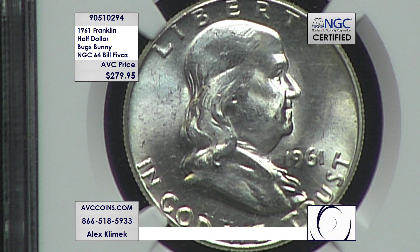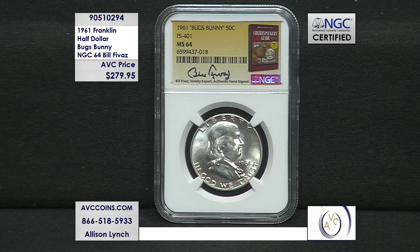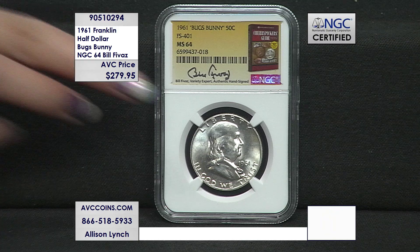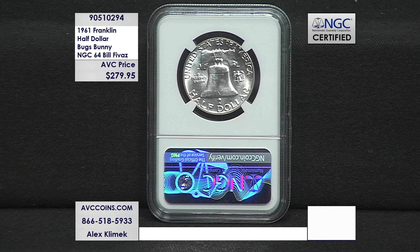Now 1961 — the prize. Only 34 are known. 34. Less than one per state. And every one of ours is in that beautiful Cherry Picker label, coordinated with NGC, and the author Bill Fivas signed all of them — not a facsimile, it's actually his signature on this coin. His passion, his love for collecting, and the chronicling of this is why we can find this cool stuff today.